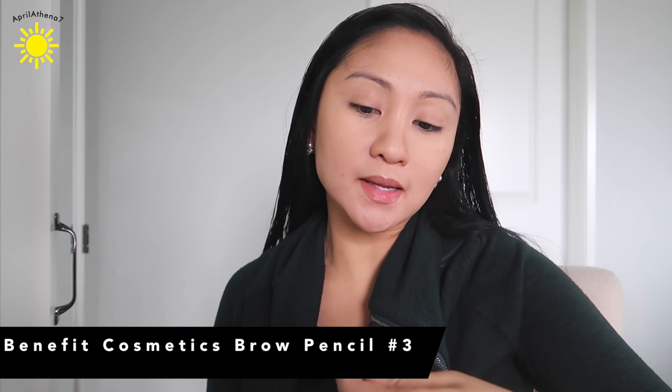For brows, I'm going to use my favorite Benefit Cosmetics eyebrow pencil. It's the Goof Proof pencil and it is in number three. Do you guys remember how I used the Precise one in number two and it was too light? So this time around I'm going in with number three.